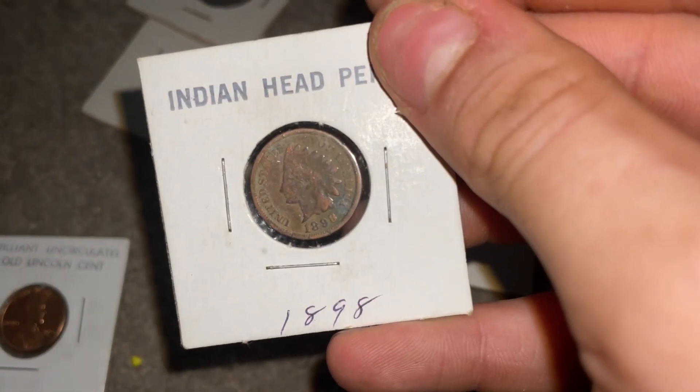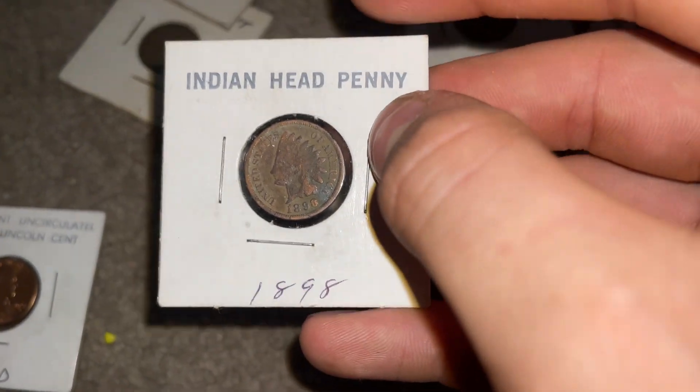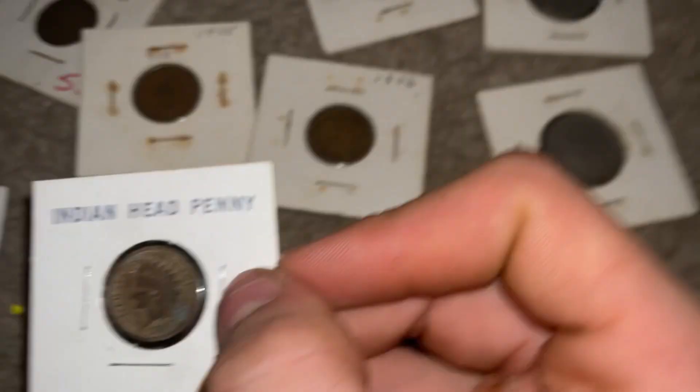We have a really well-kept Indian penny from 1898. It looks so cool. If you guys know more about this and what it's worth, please let me know.